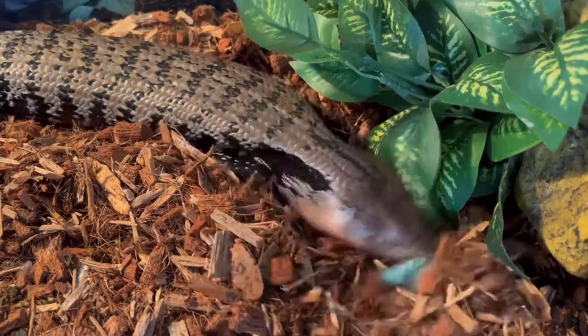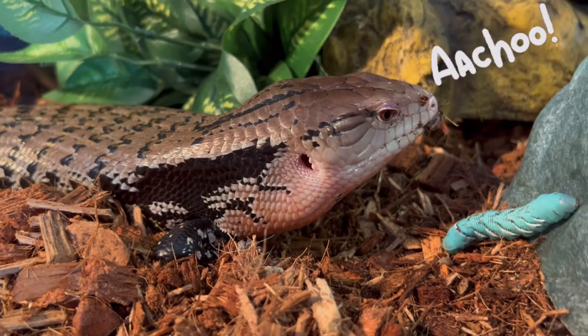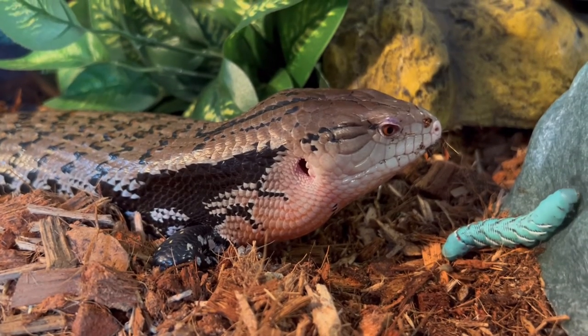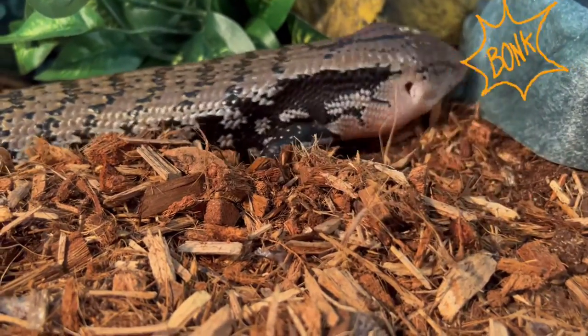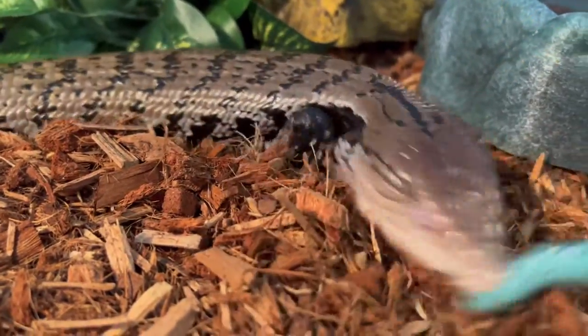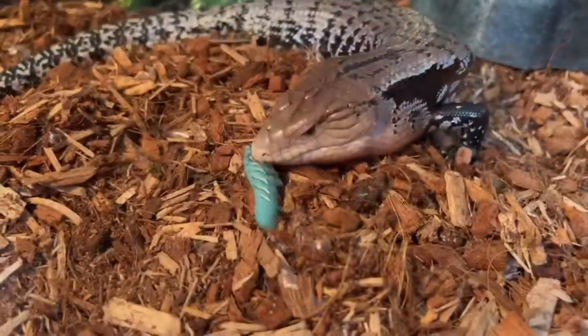I think he likes it. You love it! Bobby moved all over his enclosure — from pushing the hornworm up against the glass, the water bowl, or one of his hides, to just shaking it quickly across the substrate.